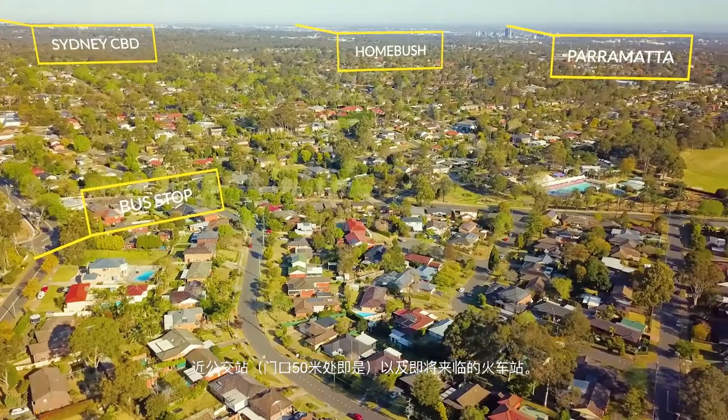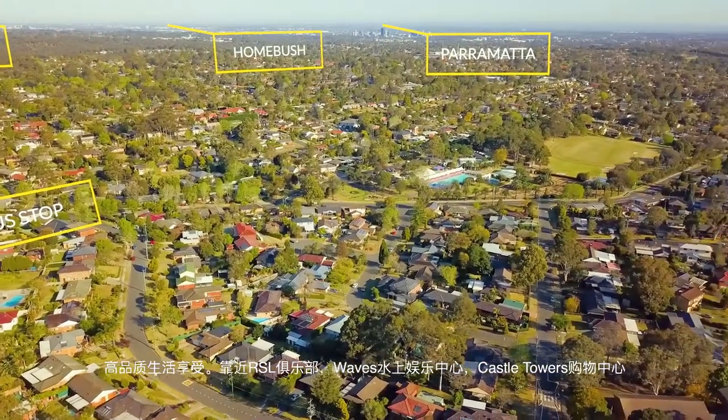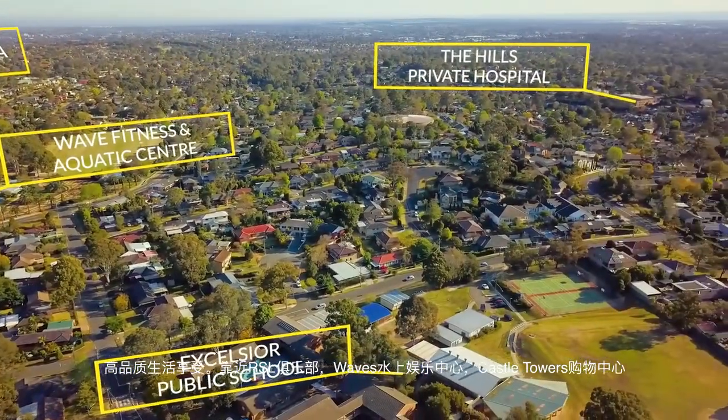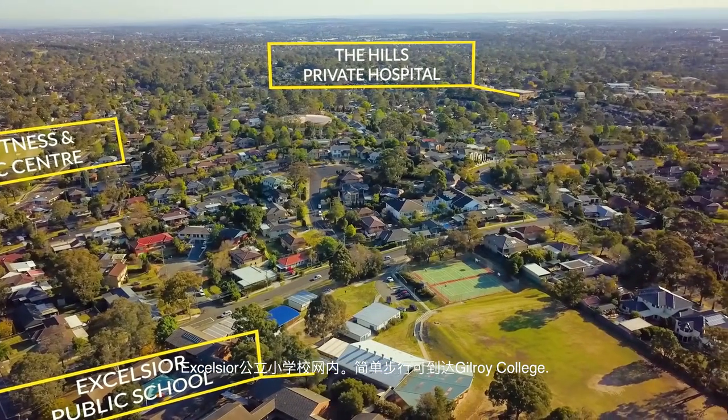Close to city buses — 50 metres to the bus stop. Shopping centre — 2.1km to Castle Towers Shopping Centre. Waves Aquatic Centre nearby. Within the catchment for Excelsior Public School and an easy walk to Gilroy College.